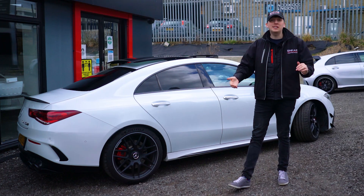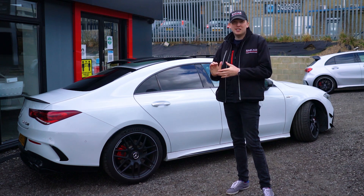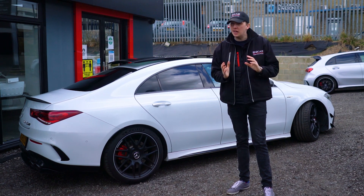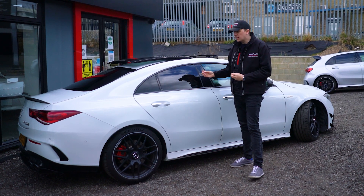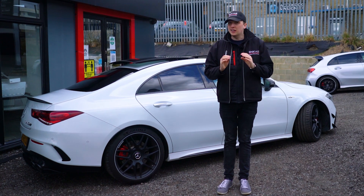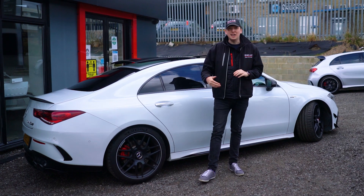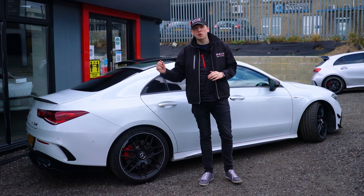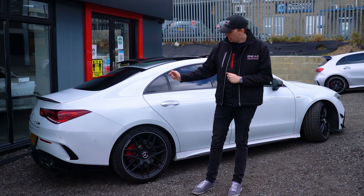Let's kick it off with a walk around this amazing car. This is a CLA 45s — only a few in the country, it's pretty rare. It's a lovely white paint, but not in-your-face white; it's a bit more dim, a bit more duller. I think it really stands out especially against the AMG 19-inch alloys. I love this black with the diamond-cut finish around the edge — you can see the little AMG badging.